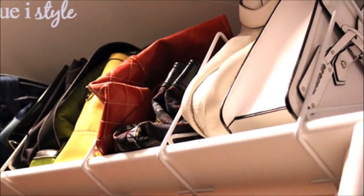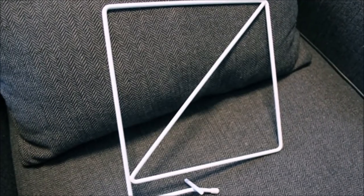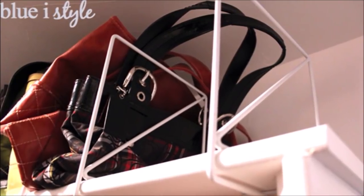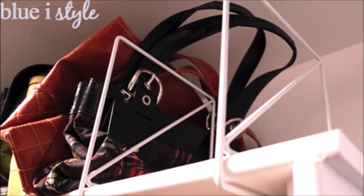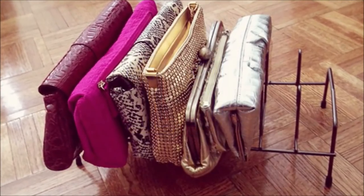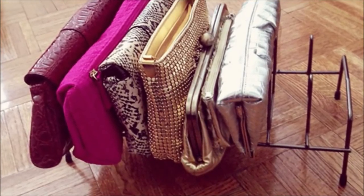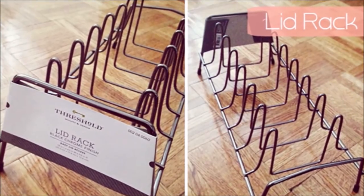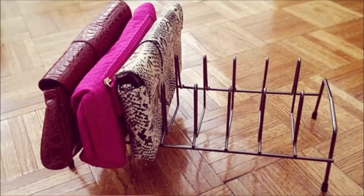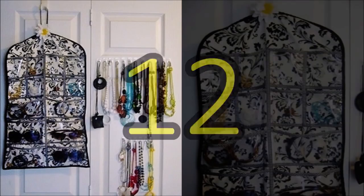Tip 10: To keep purses standing up straight and stacks of sweaters in line, use simple shelf dividers to instantly make an open shelf functional. Purchase solid shelf dividers from the Container Store, slide them onto the shelf above one of your hanging rods, and place two or three purses between each divider. Tip 11: Stack your favorite clutches or wallets easily with a lid rack so you can always find the perfect one to match your outfit. Put your clutches in the lid rack to keep them organized and standing upright — a very simple and practical organizer DIY.